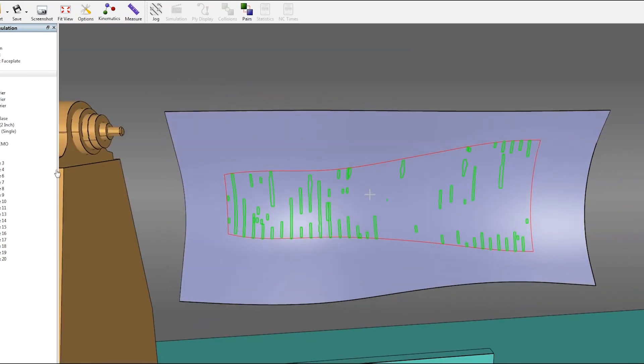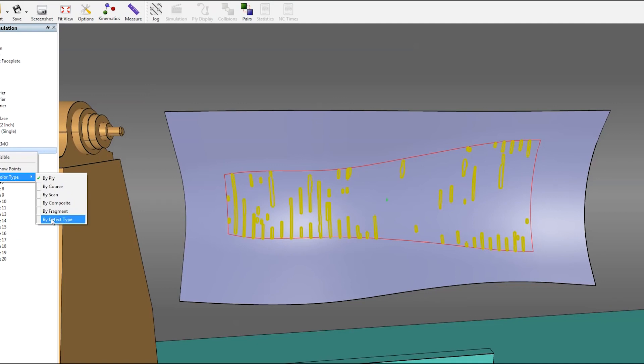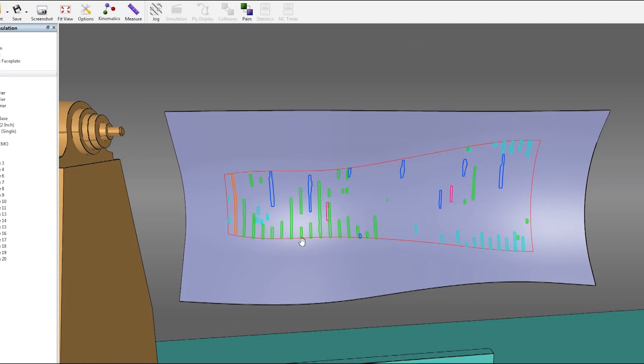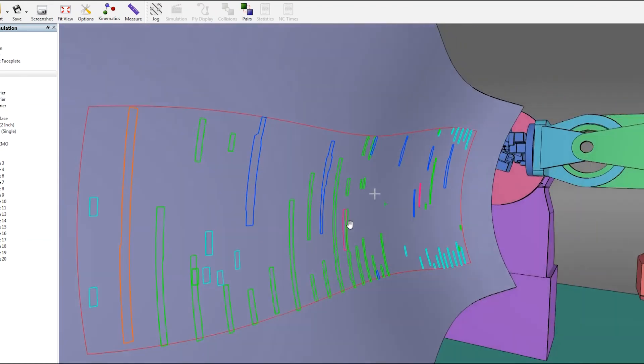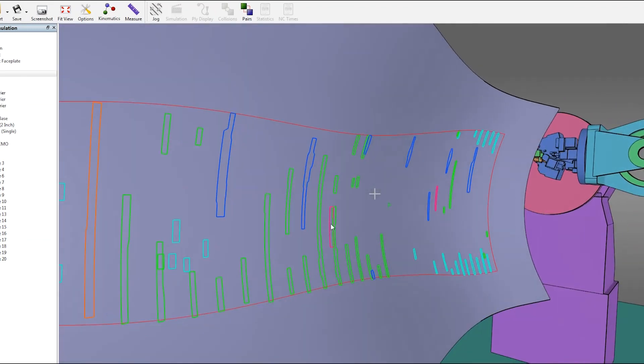The defect cloud shows defects on the representative CAD model. These trends in defect locations can be analyzed to see if layout parameters can be changed, leading to an overall better quality part and less rework being required.